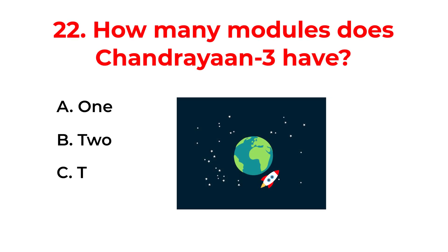How many modules does Chandrayaan-3 have? A. 1. B. 2. C. 3. D. 4. The correct answer is option C: 3.